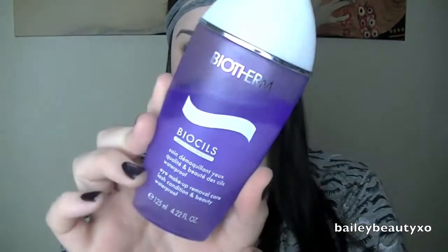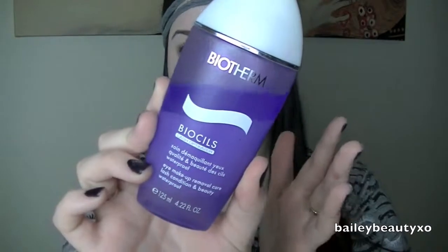The first one is this Biotherm Biosil makeup remover. It's supposed to condition your lashes and remove your eye makeup. It can remove waterproof makeup and it's great because it's supposed to really condition your lashes, so you can use it if you have eyelash extensions. I want to get eyelash extensions one day, so I'm like using this hoping I already have something at home to take them off — like convincing myself I can remove my makeup without ruining them.